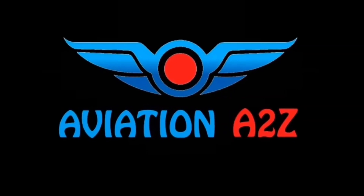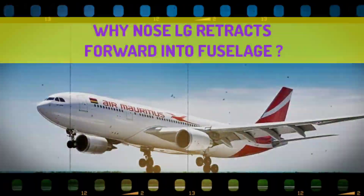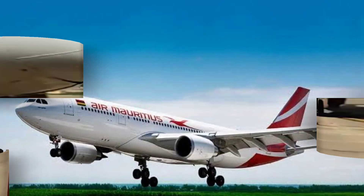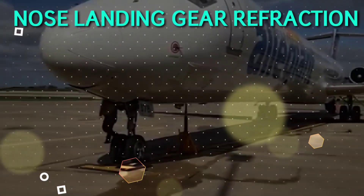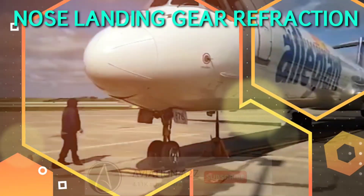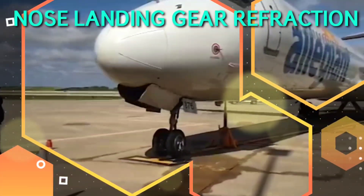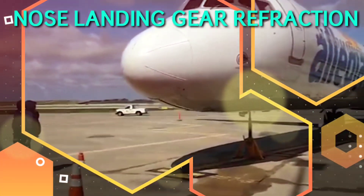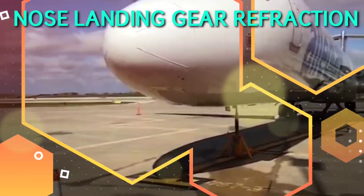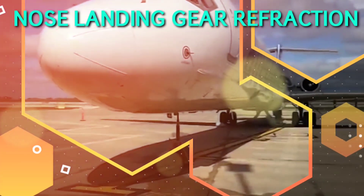Hello everyone and welcome back to our new quick concept video. Before we start to answer why, we will see how it retracts. As you can see here, the aircraft is on a jack and there is a retraction test going on. To understand retraction, let us know some facts about it.